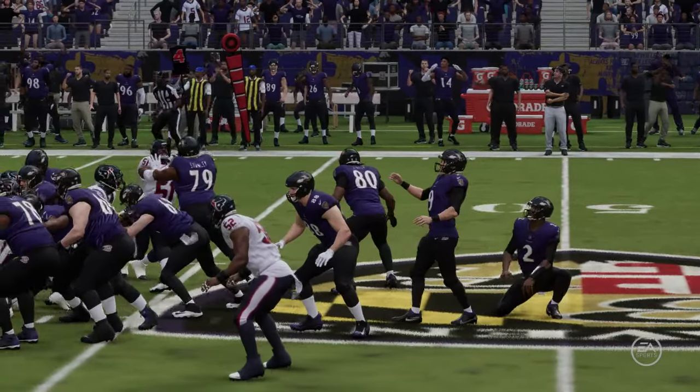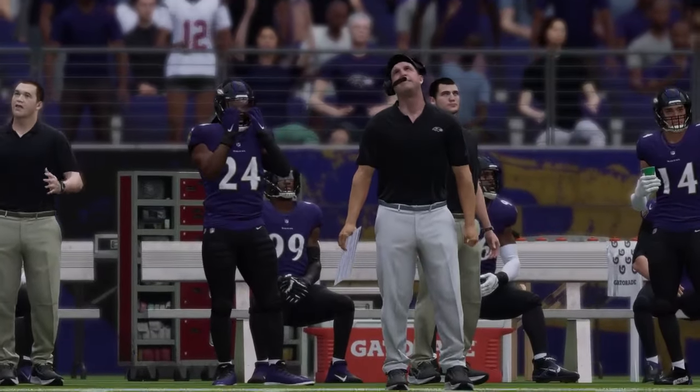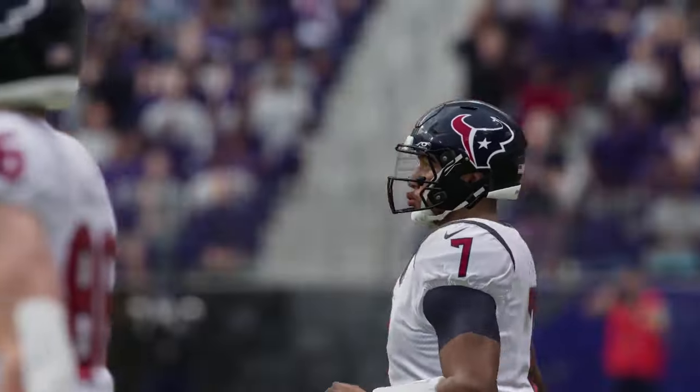He might be the best kicker the game's ever seen — we've seen him hit from 66, which is the all-time record. But anything 60-plus, that's a very low-percentage kick. Don't tell him, he doesn't believe it. But this one winds up no good, so now we get set to see Houston for their second drive of the ball game.